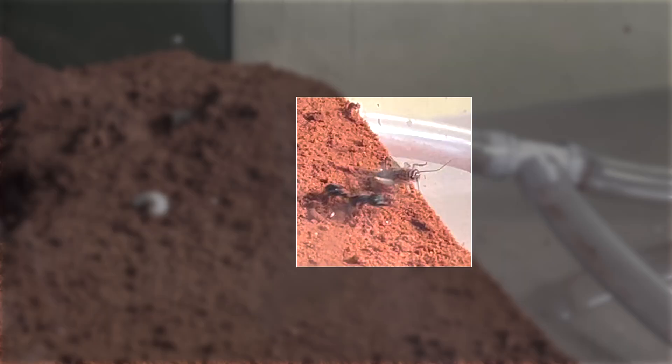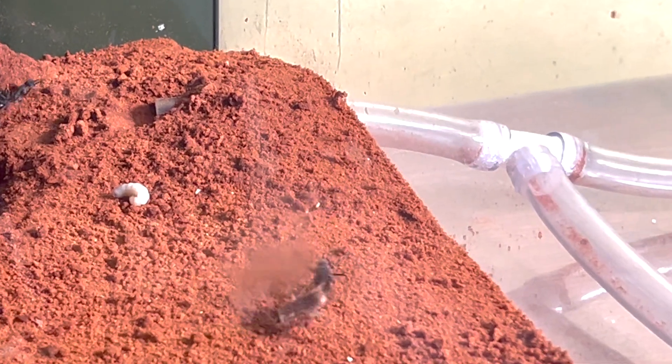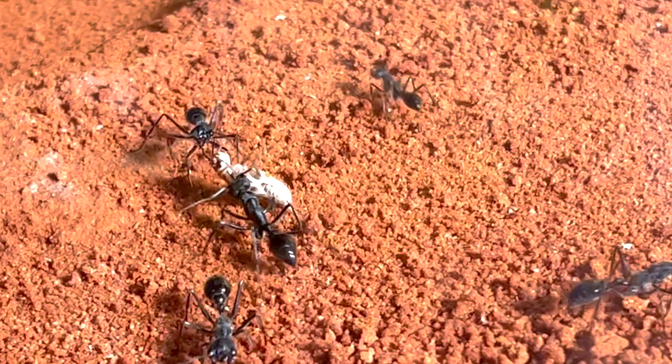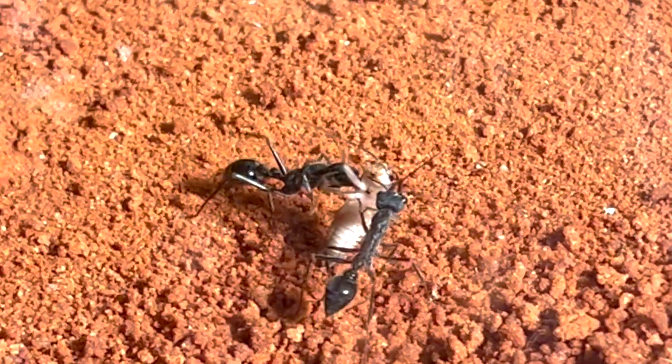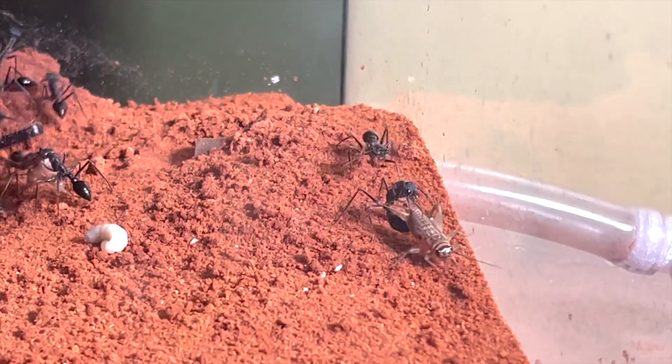Notice the cricket has all its legs here, and after the shortest of one-sided battles, the cricket jumps away minus her leg. While some workers tussle for the limbs, others are more interested in taking down the whole cricket and delivering the entire insect to the queen.